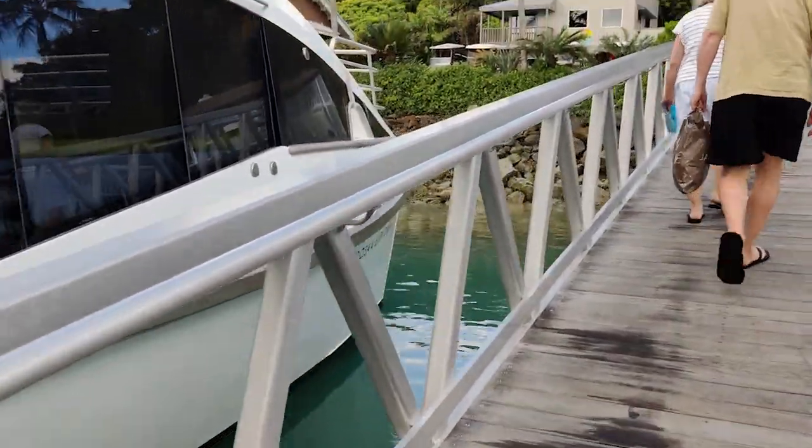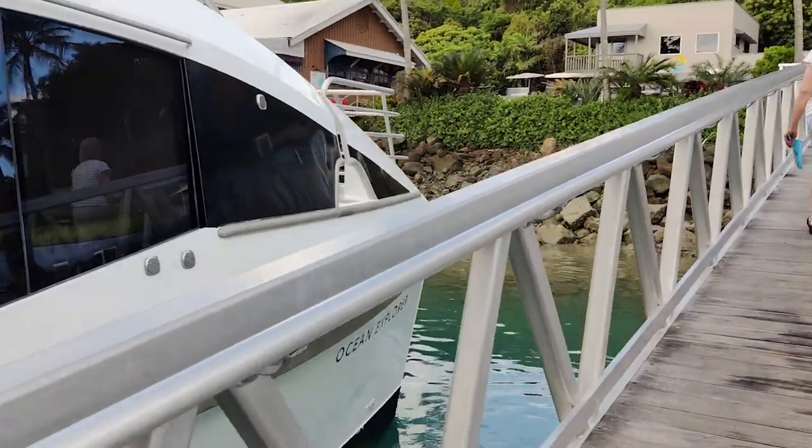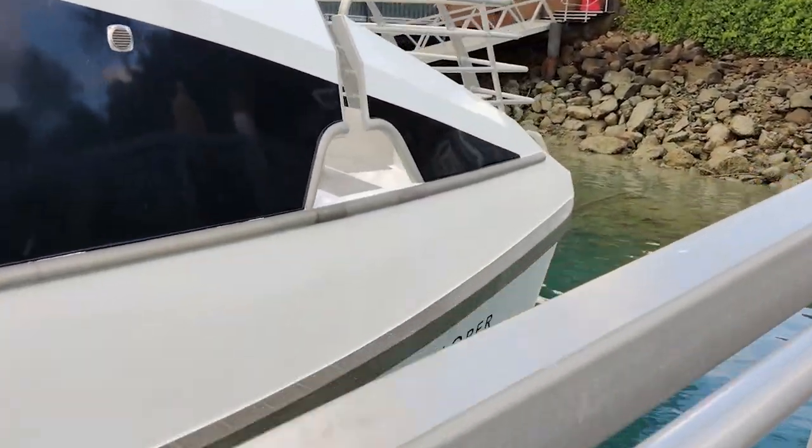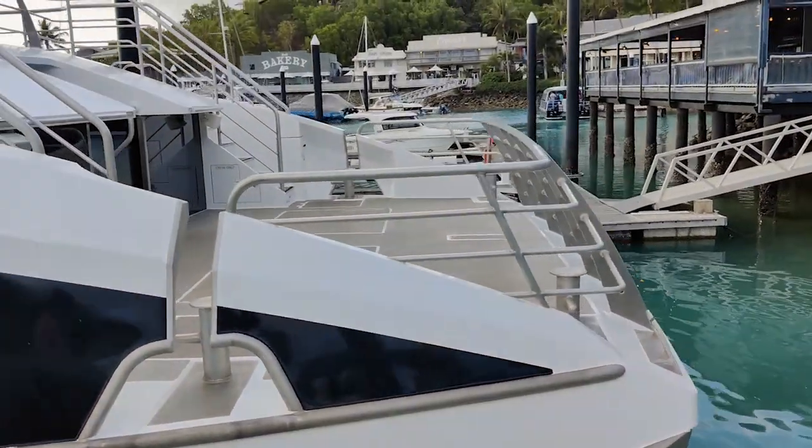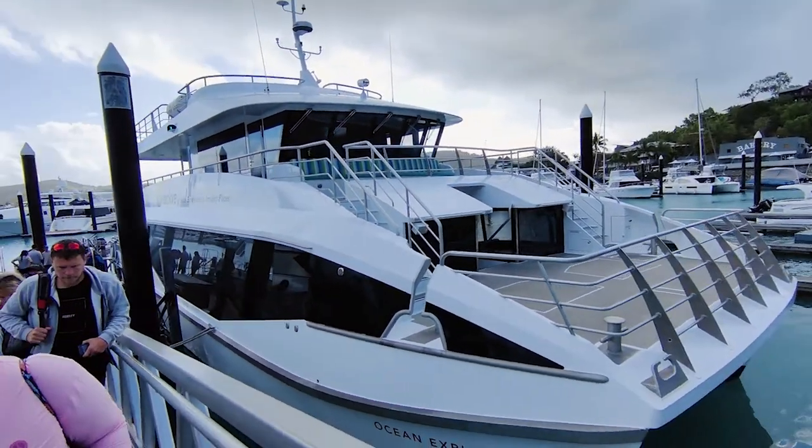We chose to continue on for the day and it turned out that there were only eight of us left ready to go snorkeling and four to go scuba diving. On a boat that was capable of taking a hundred people, they went out and planned for a full day with only 12 of us. Wow!